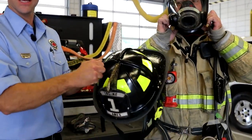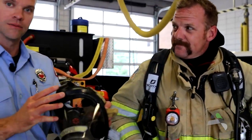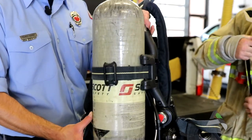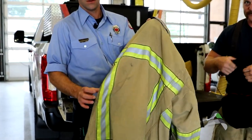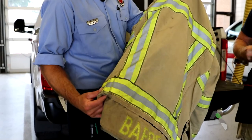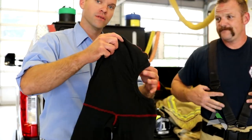Firefighter helmet to protect your head. The mask is part of the SCBA system. This SCBA bottle has a bunch of air in it. Heavy coat — it has a lot of reflective stripes on there too, so we can be safe when we're at night or on the street.